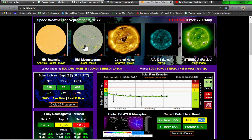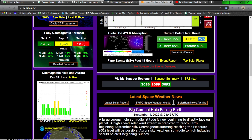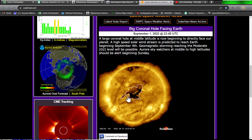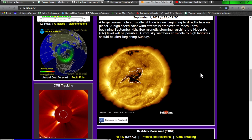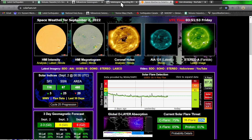Possibly toward the weekend, once that sunspot rotates into view — but there's that large coronal hole facing Earth. A high-speed solar wind stream is predicted to reach Earth beginning September 4th, with geomagnetic storming possibly reaching moderate G2 levels. Sky watchers at middle to high latitudes should be alert beginning Sunday.